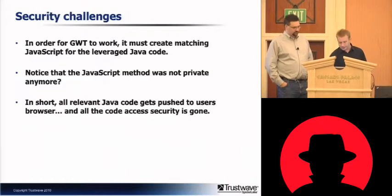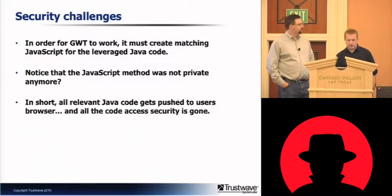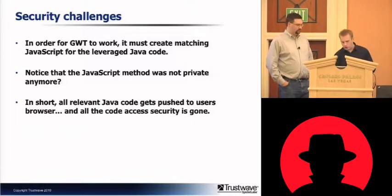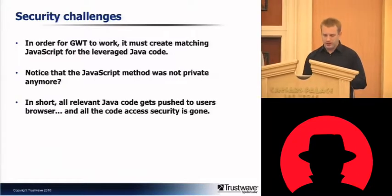You're seeing a significant reduction in traffic. Everyone knows that security through obscurity is bad, but the unspoken truth is that it does help some. When an attacker manages to get source code for a private application, it makes finding vulnerabilities a lot easier.